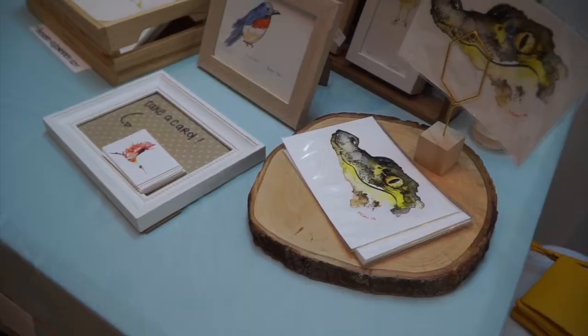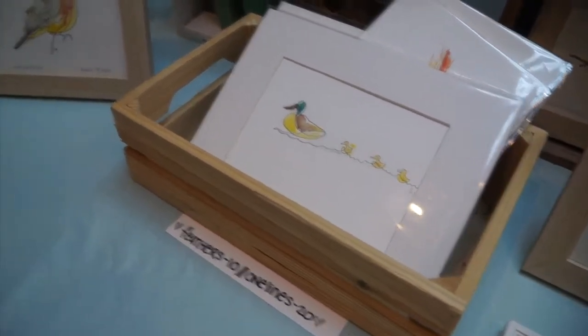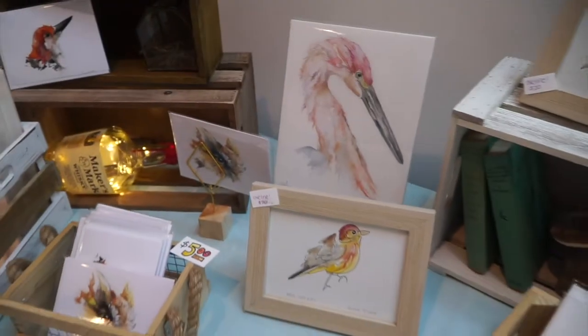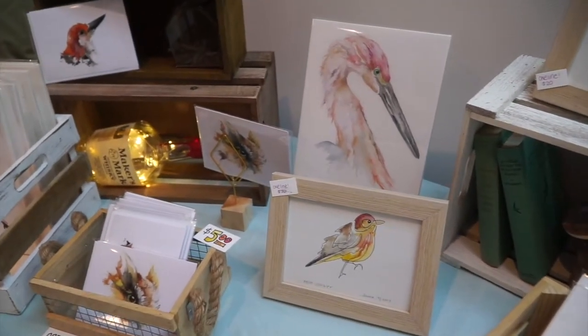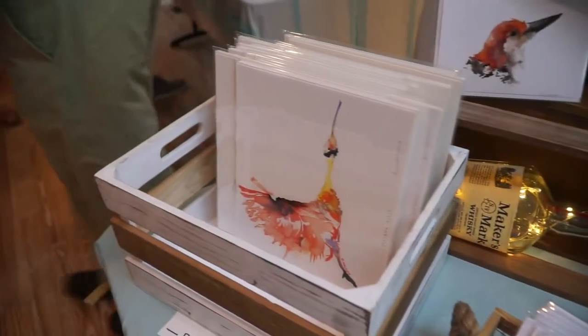Any special techniques? I use a lot of color, broad brush strokes, and very bright and exciting birds and feathers. My largest is probably 11 by 14, because I use a very tiny brush to paint most of my birds, so they end up being smaller than a large piece.